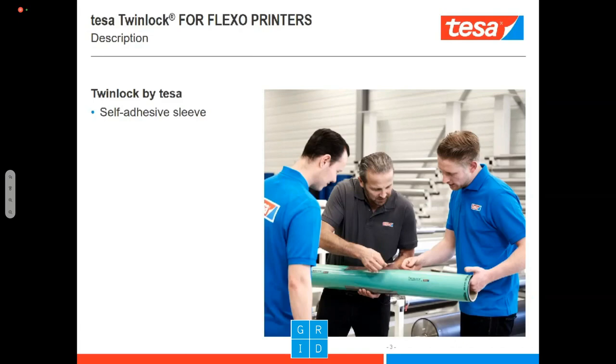Now let's come to today's topic: Twin Lock by Tesa. What is Twin Lock? As you can see in the picture, it's actually a sleeve — a self-adhesive sleeve. In difference to the market standard, which is a hard-coated sleeve, you have the tape already implemented into it, so you have a sticky surface where you can mount the plate on. What you have to do is clean and reactivate the surface to prepare it for the next job, and then you can use it again and again.